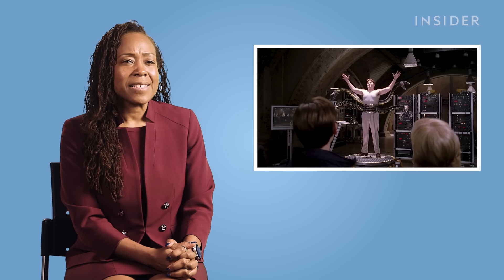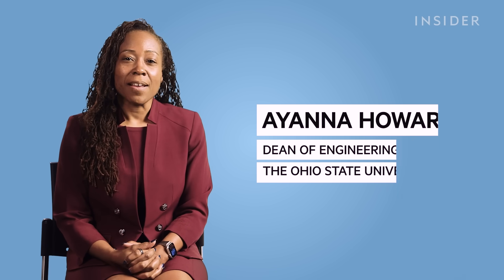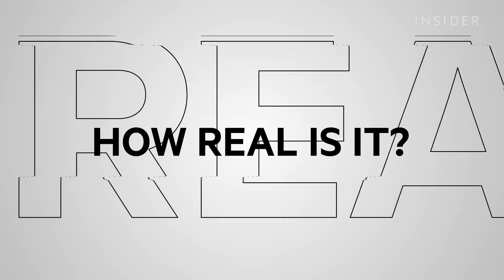Hi, I'm Dr. Ayanna Howard. I'm the Dean of Engineering at The Ohio State University. I was chair of interactive computing at Georgia Tech, and I was a robotics researcher at NASA's JPL. Today we're going to look at robotic scenes in movies and judge how real they are.